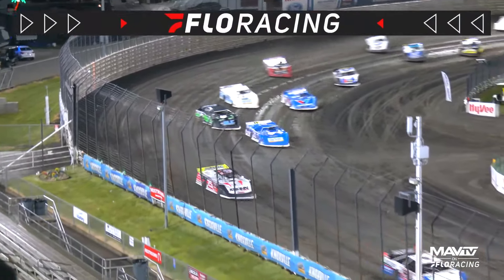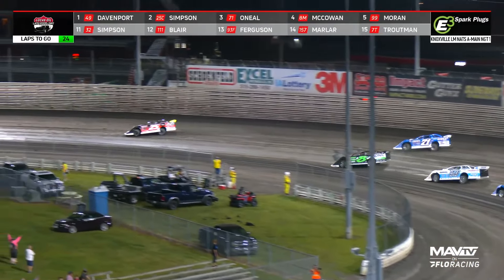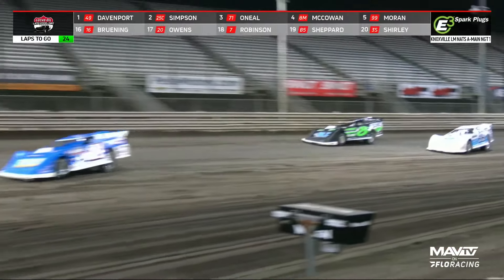Hudson O'Neill down to the inside of Dylan McCowan. Those two drivers make contact, move Hutt up to third. McCowan will battle back. They go side-by-side at turn number two. O'Neill gets out of shape, gets back around McCowan down the back straightaway. Davenport opening up a lead here.